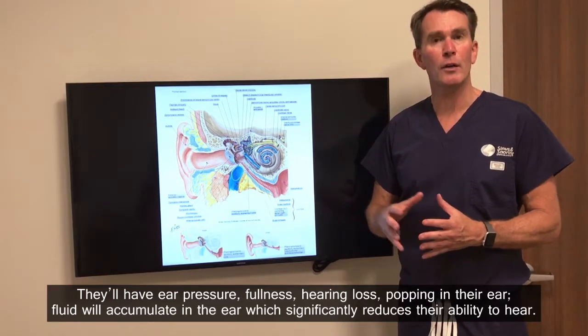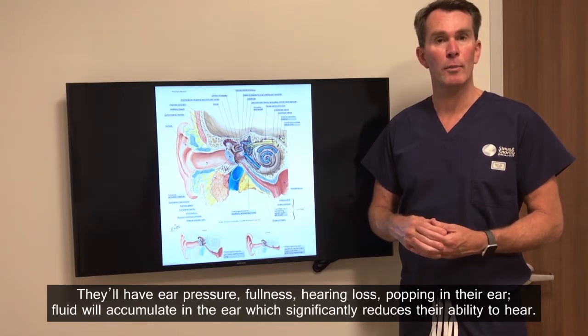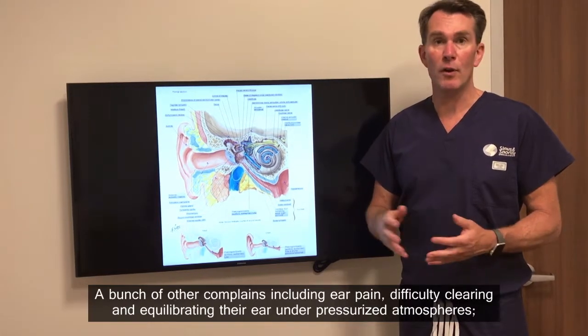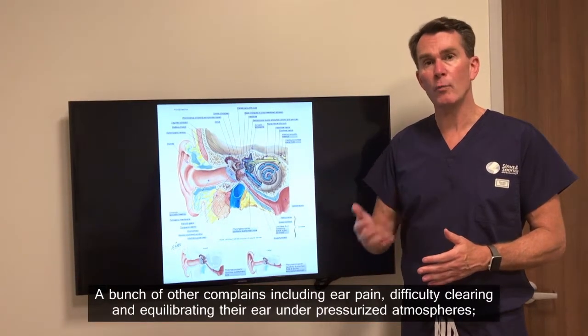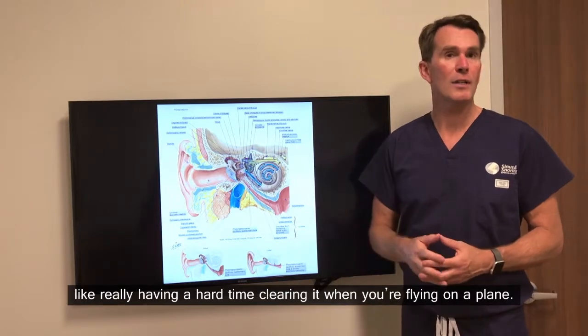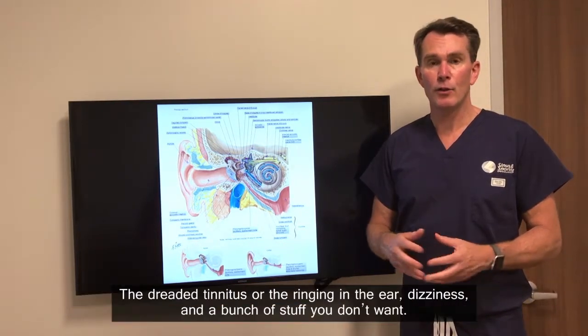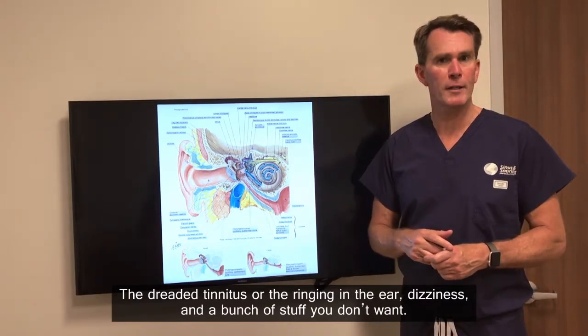They'll also experience popping in their ear, fluid accumulating in the ear which significantly reduces their ability to hear, ear pain, difficulty clearing and equilibrating their ear under pressurized atmospheres — like really having a hard time clearing it when you're flying in a plane — the dreaded tinnitus or ringing in the ear, dizziness, and a bunch of other stuff you don't want.